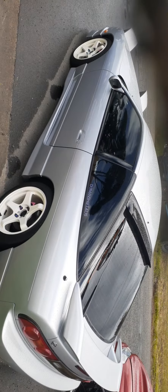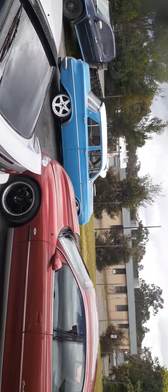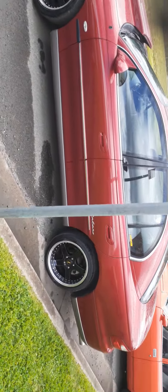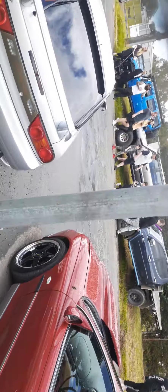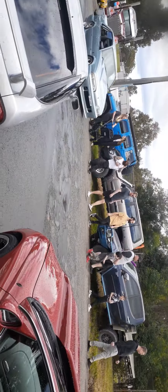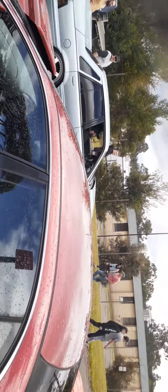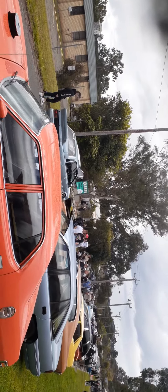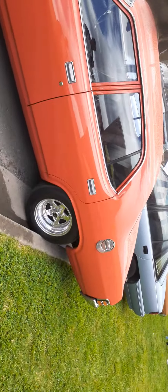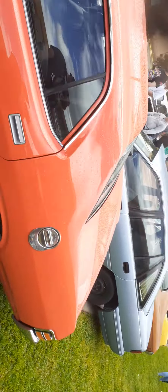Got a 180SX — actually it's from the States so it's a 240. Got a VT Commodore Calais. Oh, there's a VL Walkinshaw Group A. VL motor over here. We have an XA GT HO four door.